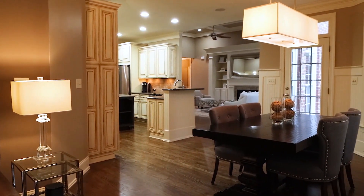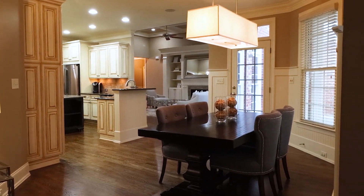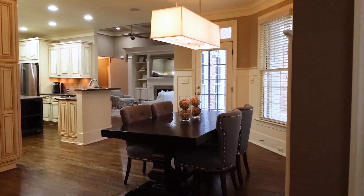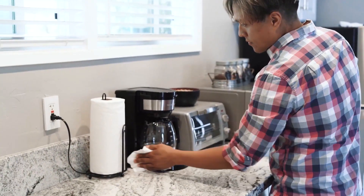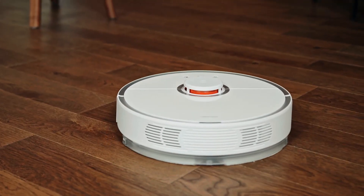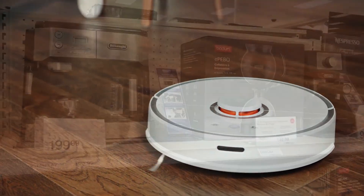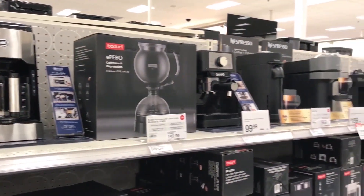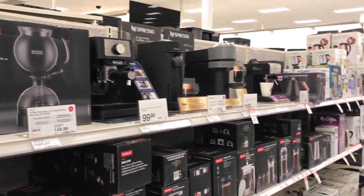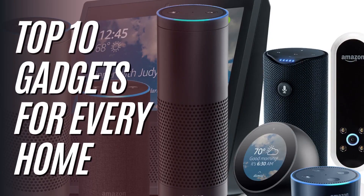Shopping for your home doesn't always have to include new furnishings and trendy decor picks — you can update your home with coveted gadgets that will streamline your day-to-day life. We're talking must-have kitchen appliances, voice assistants, and even a robot vacuum. We rounded up the best home tech and gadgets that will upgrade your home and help you do chores a bit more efficiently. Stick until the end of the video where we share the top 10 gadgets for every home.